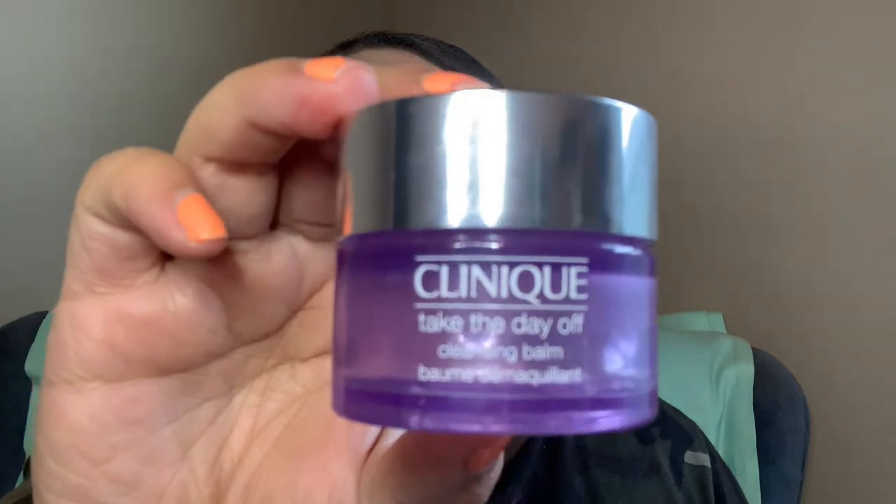My next empty is the Clinique Take the Day Off Cleansing Balm. This is $9.50 for this size and it lasted me two months of taking off full glam makeup. It literally melts every inch of makeup off your face. I still go in with a cleanser and then a makeup wipe afterward just to make sure everything is off, but this is amazing. I recommend trying the small one first. I think if I buy the big one, I won't have to purchase it for a very long time — a little bit goes such a long way.